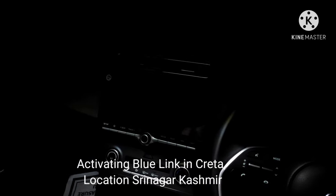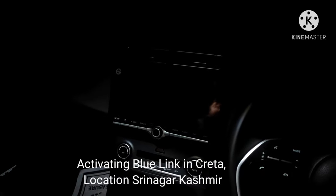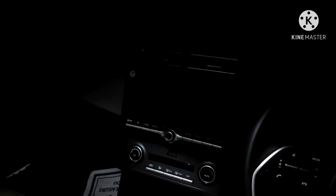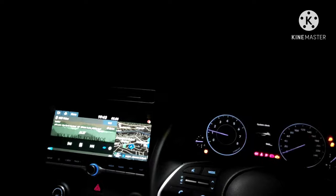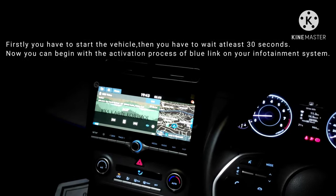Assalamu alaikum. Today we're going to activate Blue Link in the Creta SX 1.5 Manual. Location is Srinagar, Kashmir. First and foremost, the vehicle has to be started. I'll start the vehicle now and wait for 30 seconds.